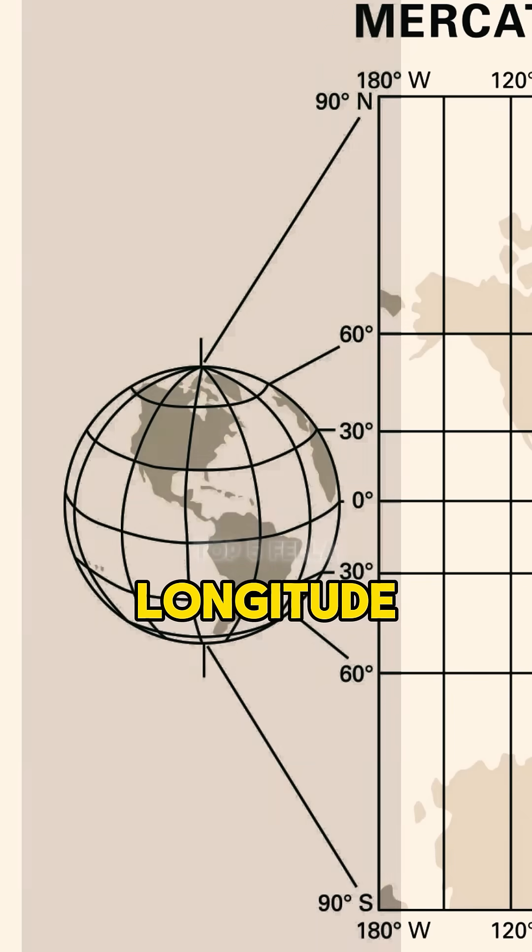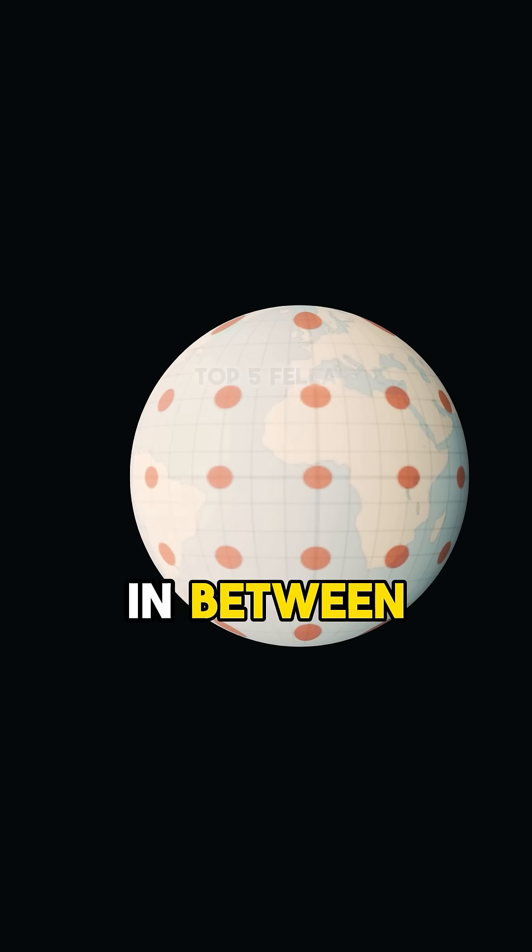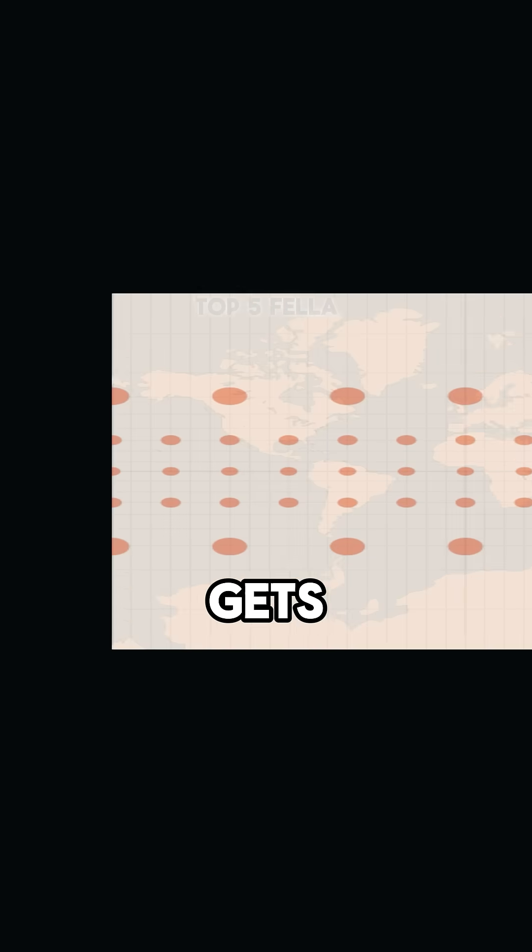It takes these lines of longitude and spreads them out, pulls them out to be straight and parallel. So whatever's in between the narrowing lines of longitude gets stretched out.